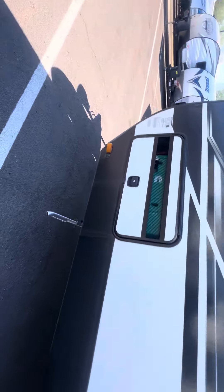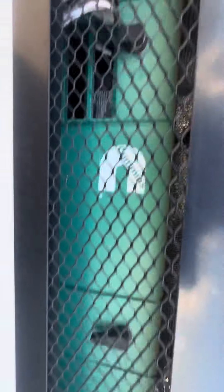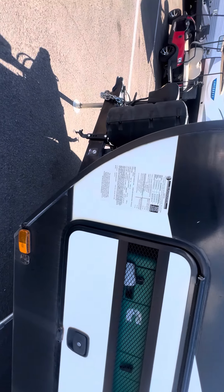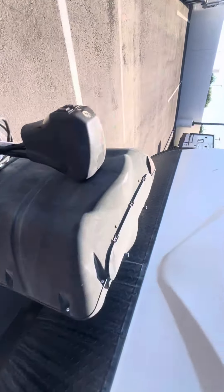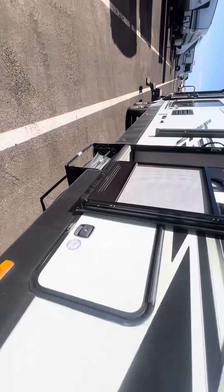This thing literally just came in from Mesa — it hasn't been detailed yet or anything like that. It does have the Onan by Cummins generator. Two big propanes on there and a couple batteries as well.